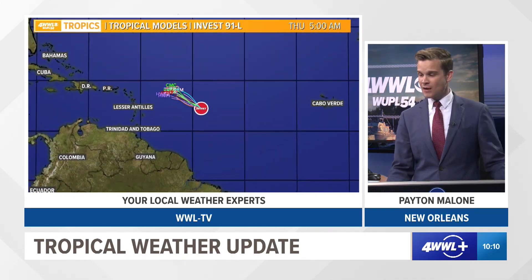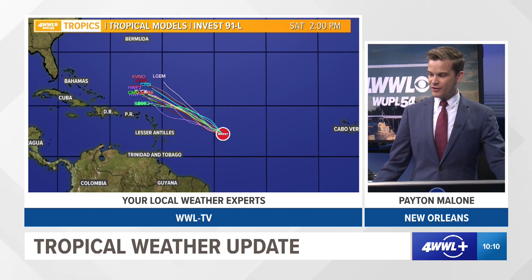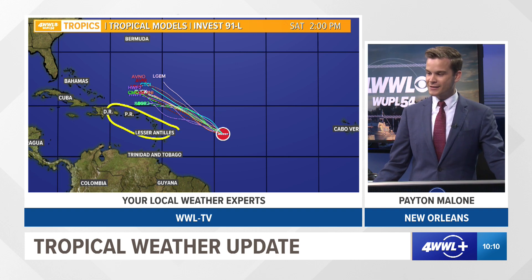So where is it headed beyond that? Well, our tropical models are in agreement that whatever this disturbance is, it's going to head northwest. The way it looks right now, it's going to stay north of the islands. You may get some choppy seas for Puerto Rico, the British and U.S. Virgin Islands, but if the center stays up here, it'll probably be missing most of the islands.